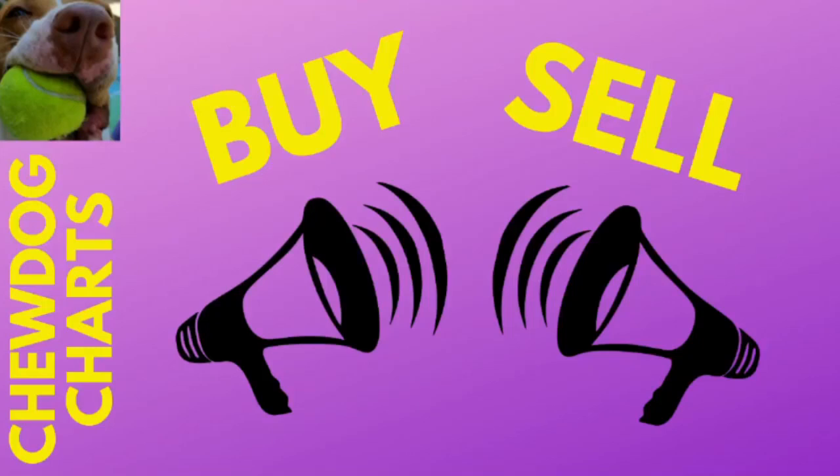Have you heard the saying that charts have memories? Perhaps charts have very, very long-term memories. Let's put it to the test and see if it's time to buy or sell.